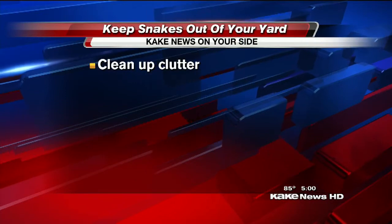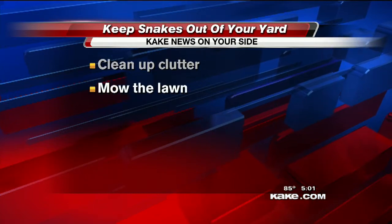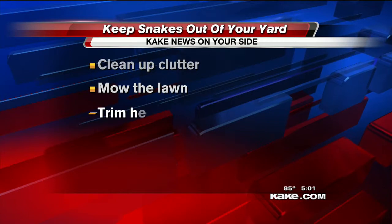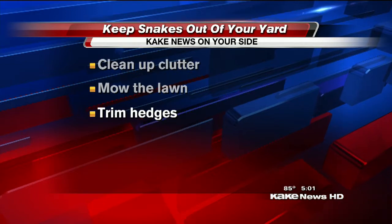First of all, clean up the clutter. Stacks of wood, rocks, or debris are very inviting for snakes to hide in. Mow the lawn — snakes also like to hide in tall grass. And keep your hedges trimmed; that's where mice, frogs, and other potential food for snakes often take shelter.